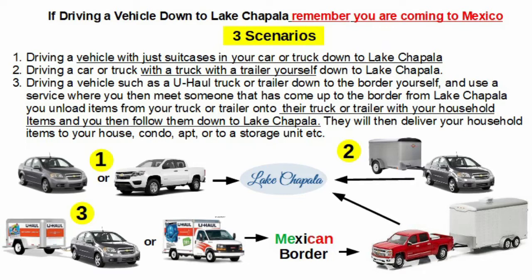Now we're going to talk about driving a vehicle down to Lake Chapala. If you have sold everything and all you're bringing is a few suitcases inside your vehicle, that will be option number one.